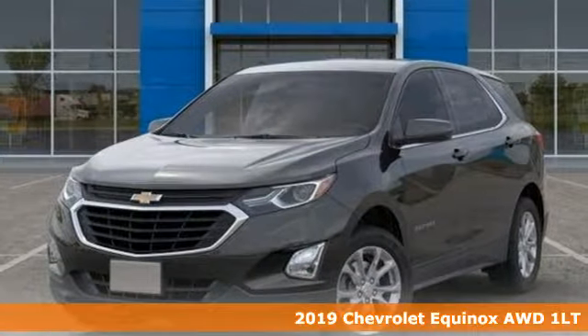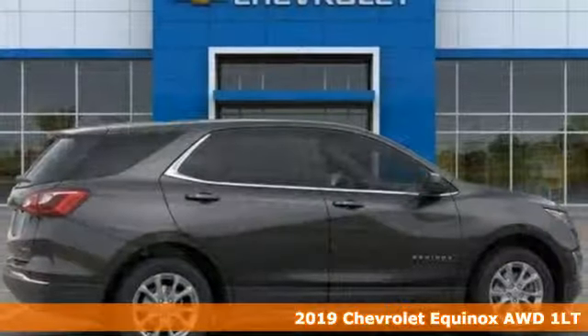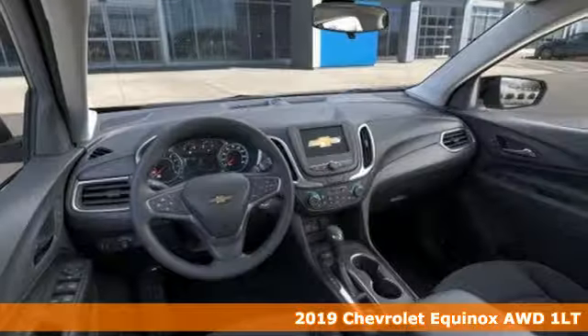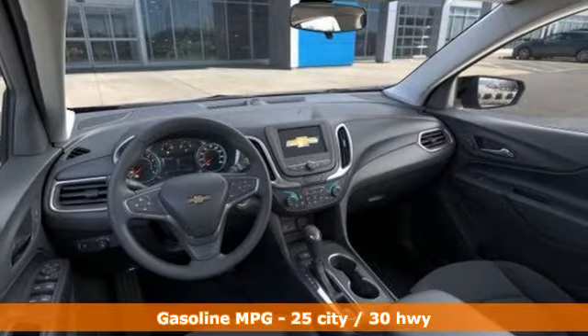It's a new 2019 Chevrolet Equinox. Designed to handle life's journeys and all the equipment it requires, a great vehicle is comprised of great features like these.